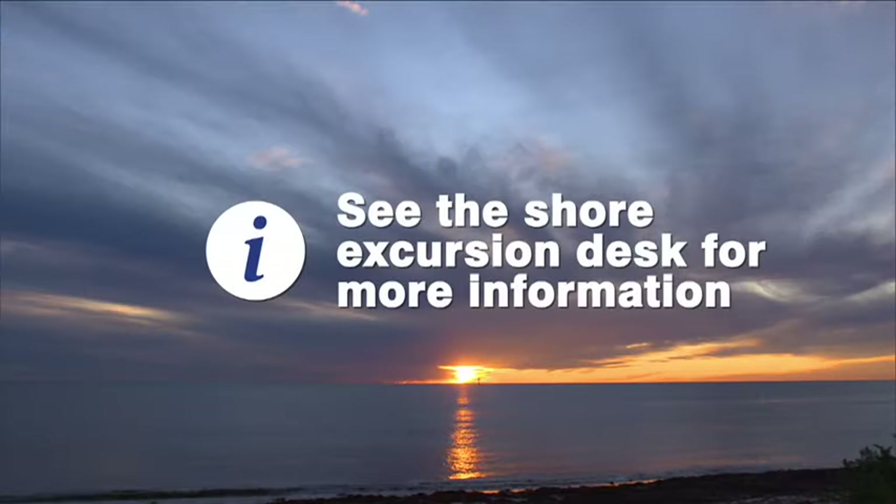The shore excursions desk offers a range of tours to book before the ship arrives into Geraldton.